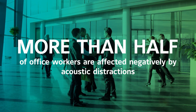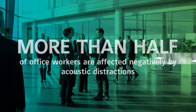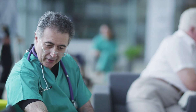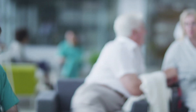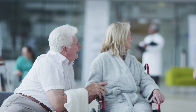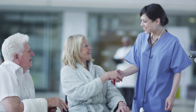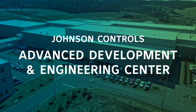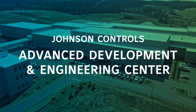Studies show that poor acoustic environments can negatively affect workers in a variety of industries. In fact, a growing body of research is validating the importance of acoustics in nearly every facet of our daily lives, from learning and healing to working and relaxing. That's why facilities like the Johnson Controls Advanced Development and Engineering Center are more important than ever.